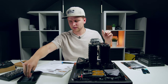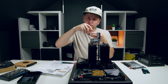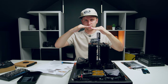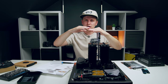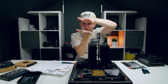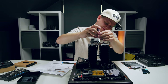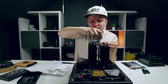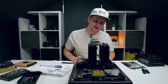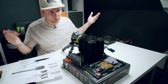Start both screws and once they begin to bite, alternate sides evenly so the thermal paste spreads uniformly — don't press one side down fully before the other or the paste will squeeze out unevenly. Tighten with medium strength all the way in on both sides.